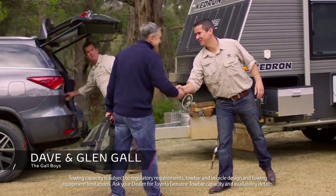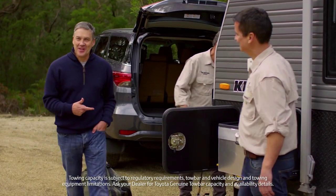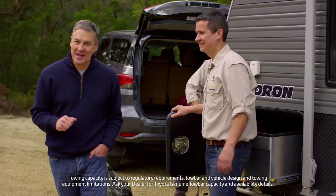Hey, g'day Neil. Welcome aboard. Hey Glenn, thanks. Very well. There's nothing these guys don't know about towing any load, anywhere.